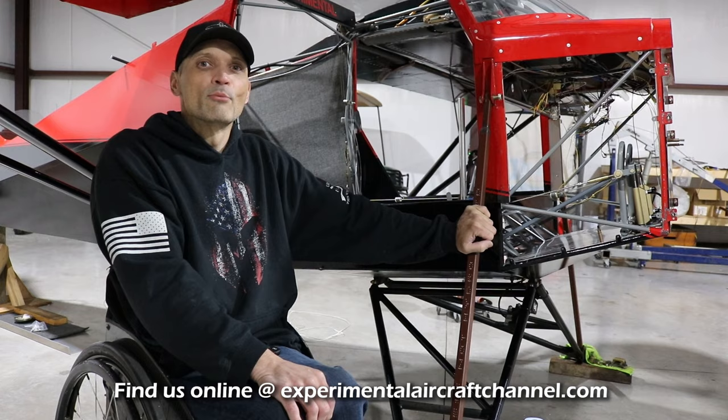And what model is behind you here? That is a Just Aircraft Super Stole. We recently acquired it, and we're doing some major modifications.